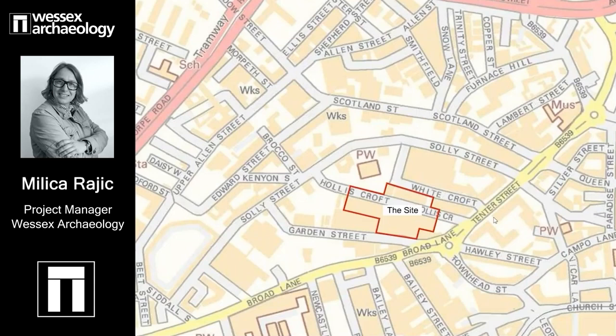When we excavated the site, we haven't excavated the entire Hollis Croft Street, or indeed Garden Street or White Crofts. The red line, which is a cross shape, shows you what we have excavated, and that is roughly 0.7 hectares of land. In medieval times it was agricultural land to the west of the medieval town, in an open field known as Town Field, which had been enclosed into smaller parts and crofts by 1637.